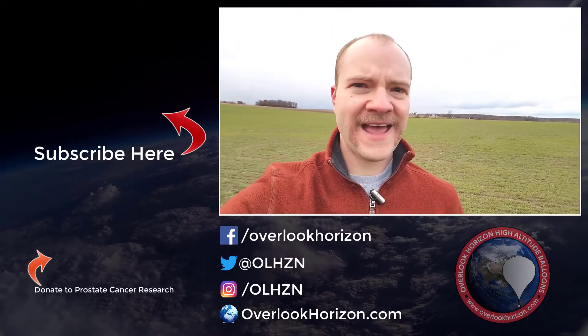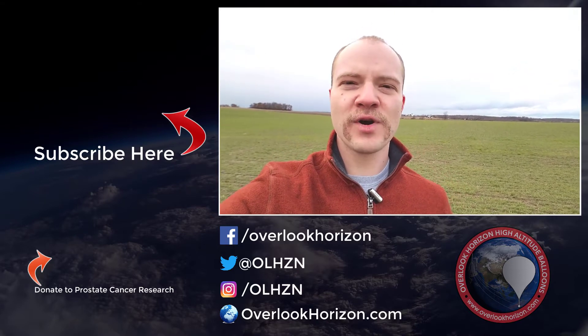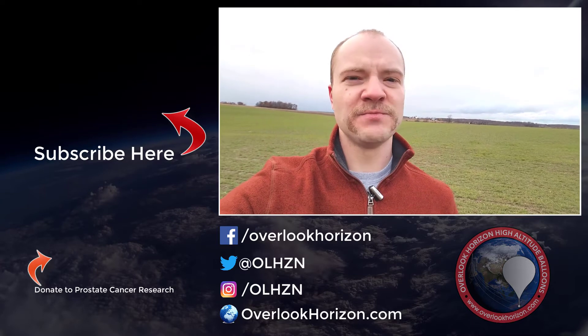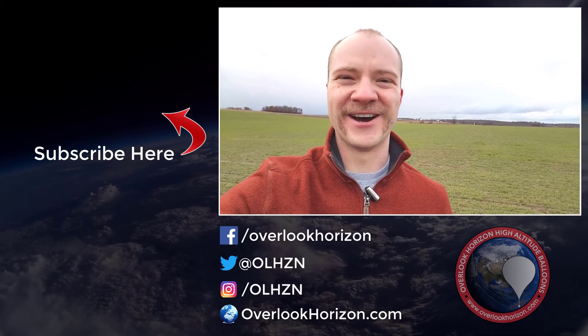Thanks for watching today's video. If you liked it, don't forget to hit that thumbs up button. Also, be sure to subscribe to our YouTube channel so you don't miss any of our flights coming up this spring. And in case you didn't notice, I'm growing a little mustache this month — that's in support of the Movember Foundation charity. Every November, I grow a mustache to help support prostate cancer research. Even a small donation makes a big difference; there's a link in the description below if you'd like to contribute. Thanks again for watching — we'll see you in the next video.